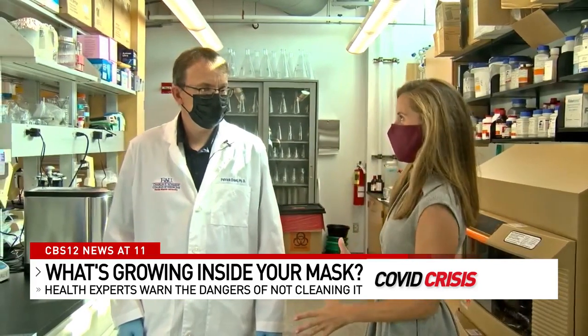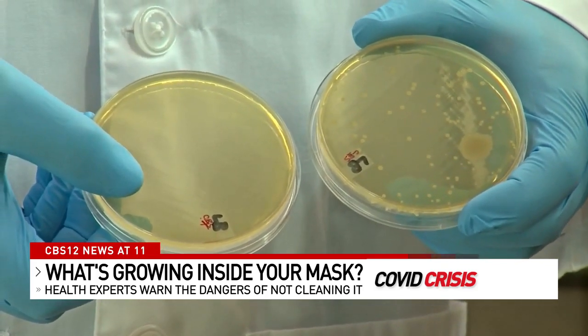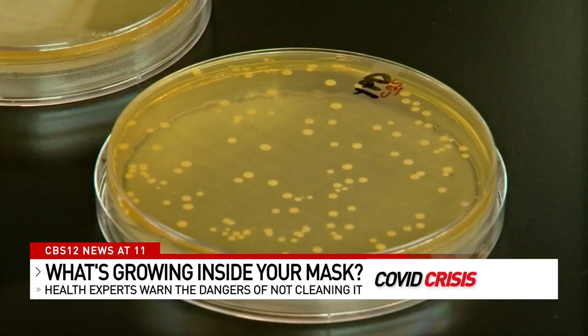Three days later, the results are in. You can see from here there's plenty of stuff growing. Video from under a microscope shows a range of microorganisms, including a variety of different bacteria, yeast, and plenty of fungus.